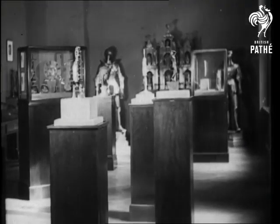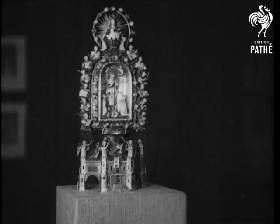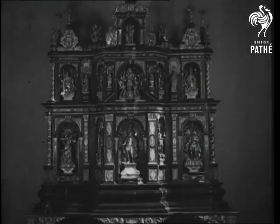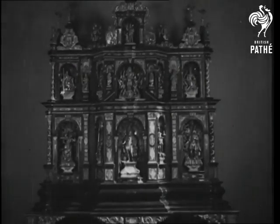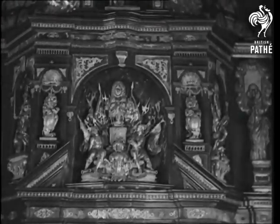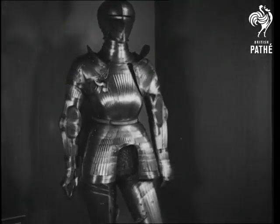A genuine exhibition of fakes. In the Vienna Museum of Historic Art is this reliquary, a forged copy of the original in the British Museum. A chest of drawers supposed to belong to Prince Eugene of Savoy, but merely a 19th century fake. A genuine cuirass of 1523, property of the Elector of the Rhine.